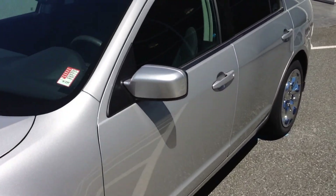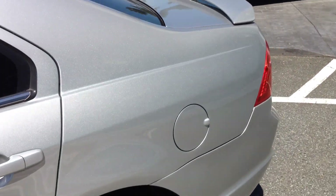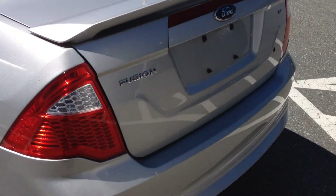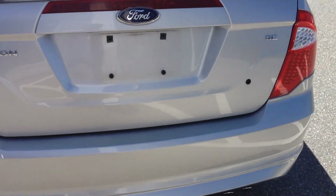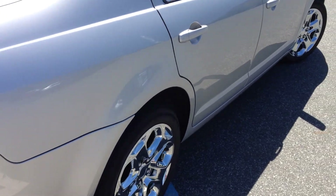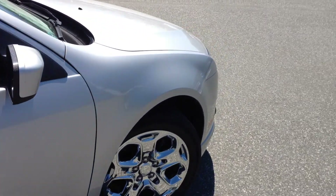We do have a CarProof vehicle history report available for you to view on our website at www.valleytoyota.ca. We encourage you to take a look at the CarProof vehicle history report listed on our website for this 2010 Ford Fusion SE. You will see it has been involved in one collision for $3,100 and one for around $1,400. That's all listed there on the CarProof.